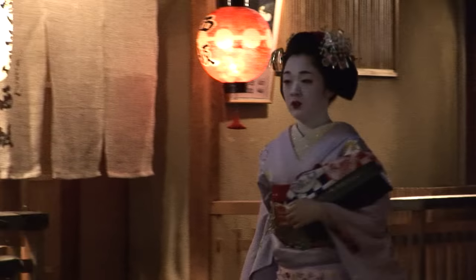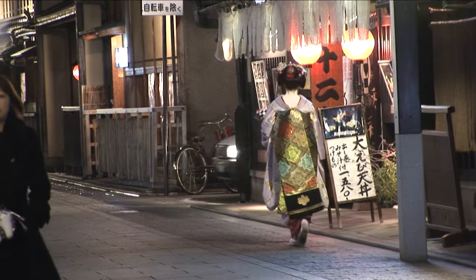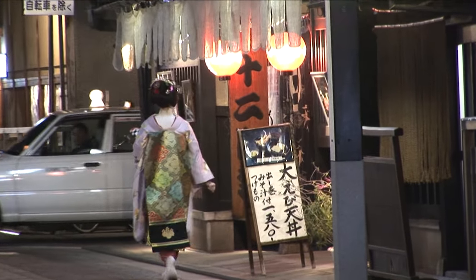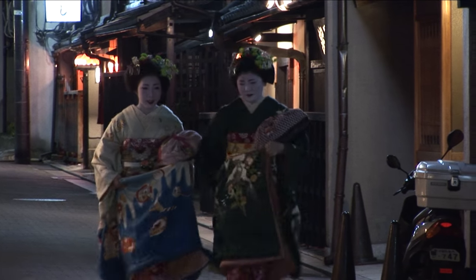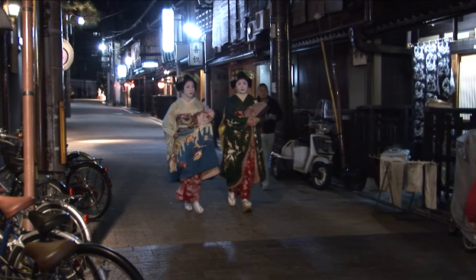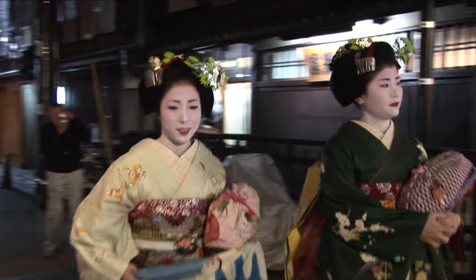But more often what you're seeing are maiko, which are apprentice geisha. They look nearly identical to the geisha except sometimes there is a red collar that gives them away. It takes several years of training for a maiko to become a full-fledged geisha.